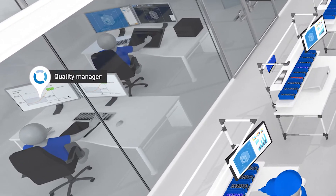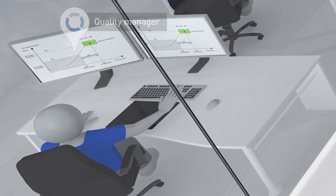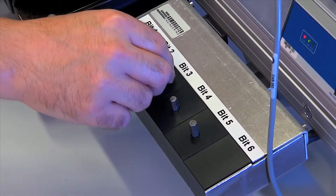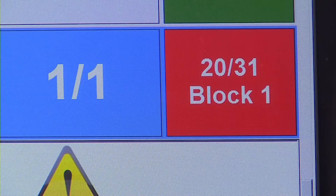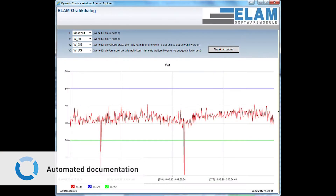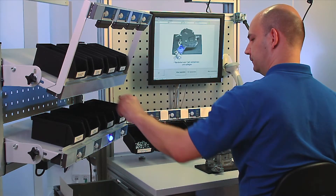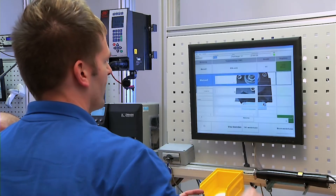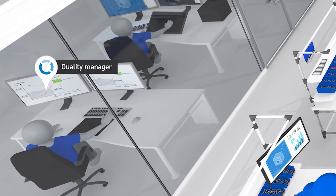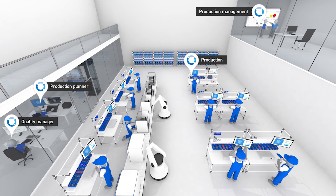Let's take a look at how quality control benefits from Smart Factory Assembly. The optimal support of the assembly workers minimizes the number of errors in production. The interaction between employee, system and smart tool also allows automated and complete documentation of all work steps and process information. The continuous improvement process, documentation and quality control now go hand in hand.